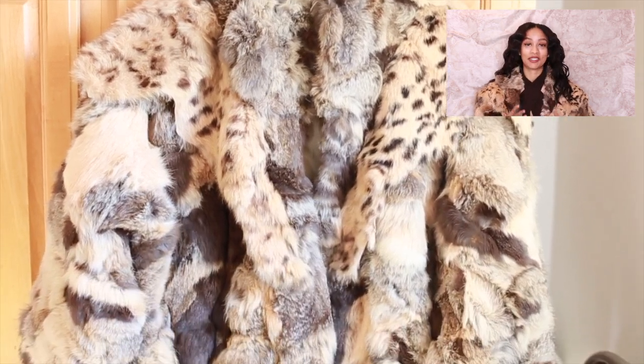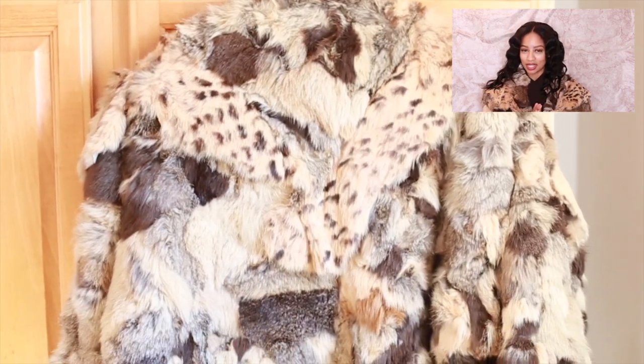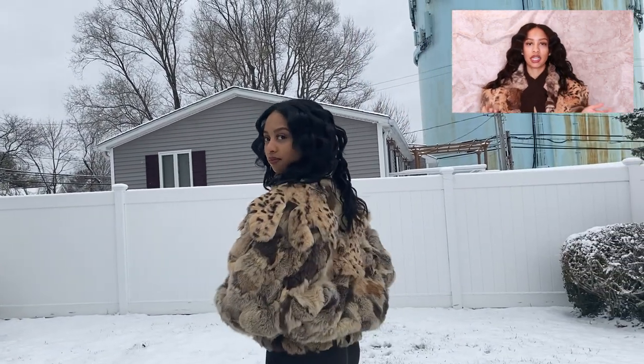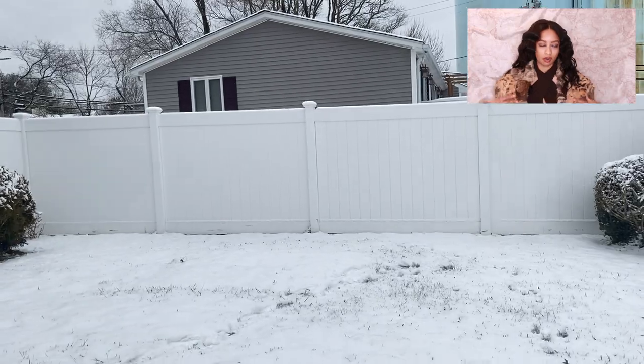Last but not least, my fourth and final best Goodwill purchase is also another coat — because I love coats. It's this fur jacket. Guess how much I spent on this real fur coat — $1.50 once again. I got this fur jacket about a year out of high school. I bought it not knowing exactly how I was going to wear it because I didn't yet have enough confidence. Wearing a coat like this, you need to be like, I'm here. I love this coat — it's so cute and unique, and a lot of people with fur coats don't have one like this. It's definitely a statement piece.